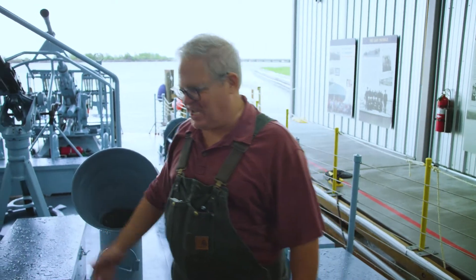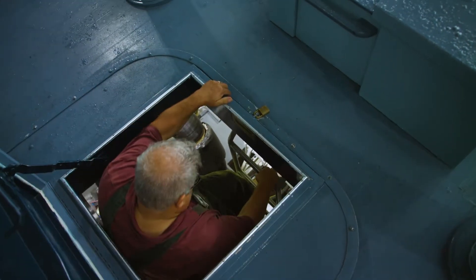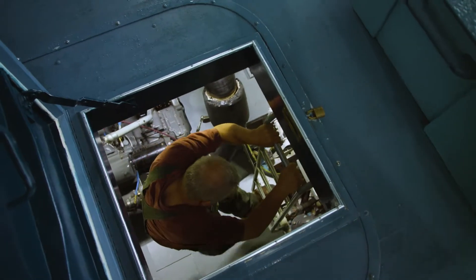The engine room is amidships, and you get in through this hatch. There are three Packard engines in here, 1,500 horsepower apiece. It's the real heart and soul of the PT boat — this is what makes a PT boat what it is: the ability to pick up 50 tons of boat and eight tons of torpedoes and move it down the road.